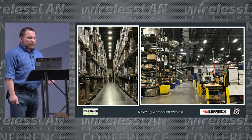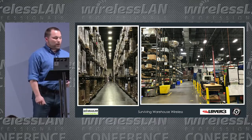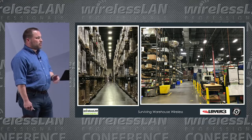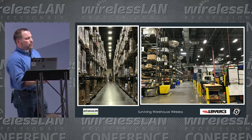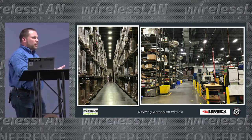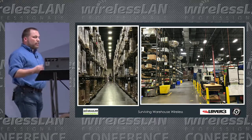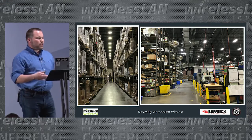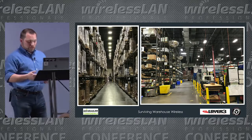This is one of the warehouses I've been working in lately — very dense shelving units, a lot of metal. On the right, we have some assembly stations. We're seeing more hybrid approaches: a distribution center on one side and manufacturing and assembly on the other. Both have different requirements, yet they're in the same physical space, which is a challenge.